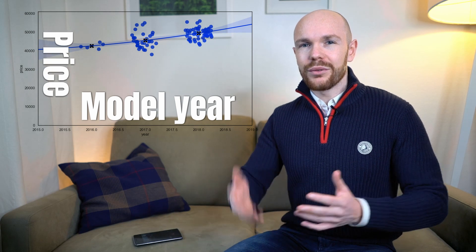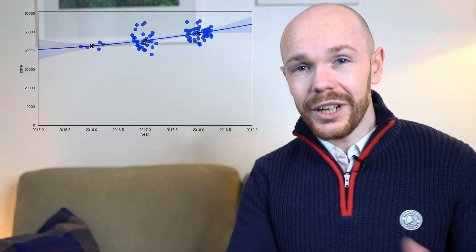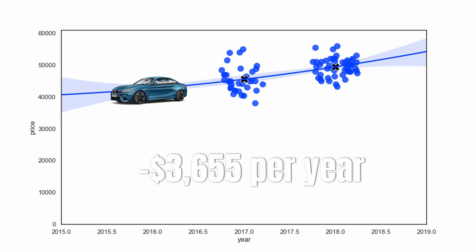The depreciation per year is shown in the graph over here. You can see that we have model year on the horizontal axis and price on the vertical axis, and that each of the bubbles represents a car for sale in today's market. Furthermore, you can see that there is a blue solid line going through the graph and this solid line represents the depreciation curve for an M2. You can also see that this line is surrounded by a blue shaded area which shows the forecasted value range. I already told you at the beginning of the video that the average depreciation rate for a BMW M2 is $3,655 per year, and if we inspect the depreciation curve a little bit closer, we can see that for most years the depreciation per year is still very close to this average number.